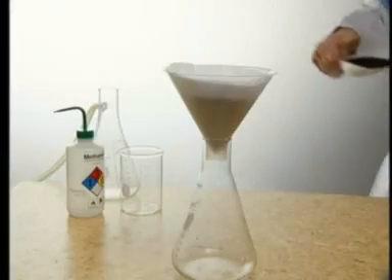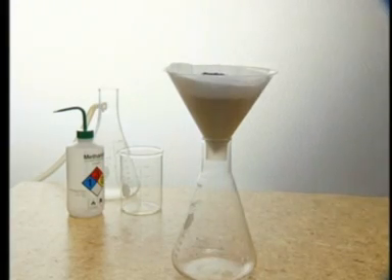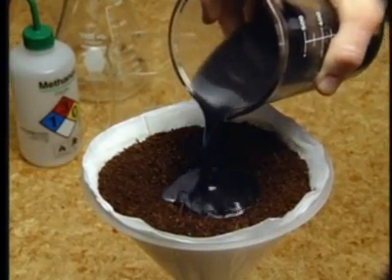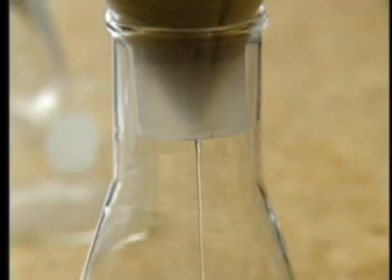In this filter test, Enviropeat is placed in a glass funnel inside a paper filter. Oil, paint and solvents are mixed with water and poured over the Enviropeat. Clean, clear water can be seen passing through into the flask.